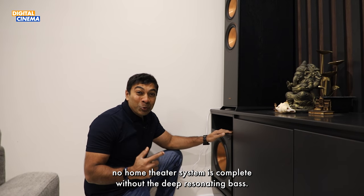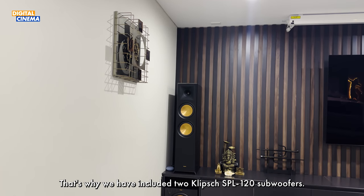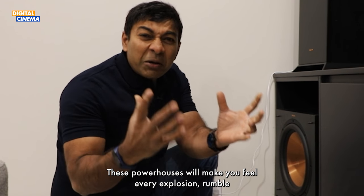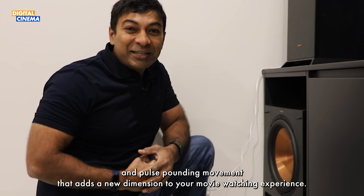Of course, no home theatre system is complete without a deep resonating bass. That's why we have included two Klipsch SPL 120 subwoofers. These powerhouses will make you feel every explosion, rumble, and pulse-pounding moment that adds a new dimension to your movie watching experience.